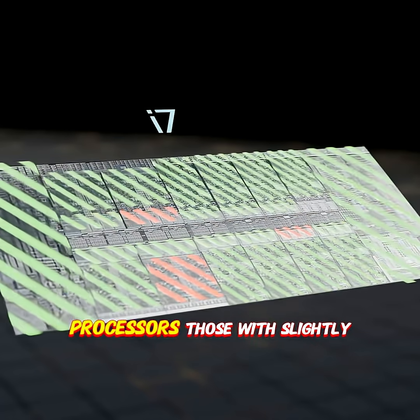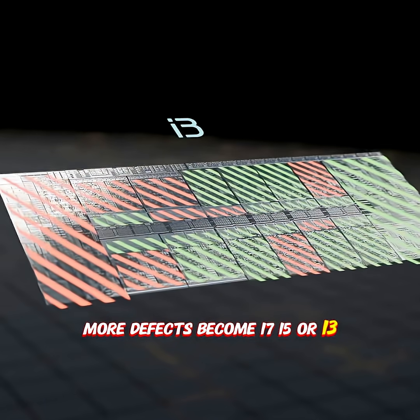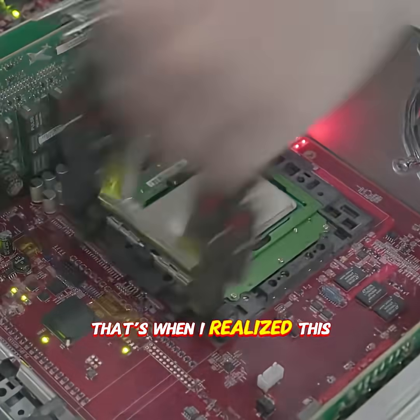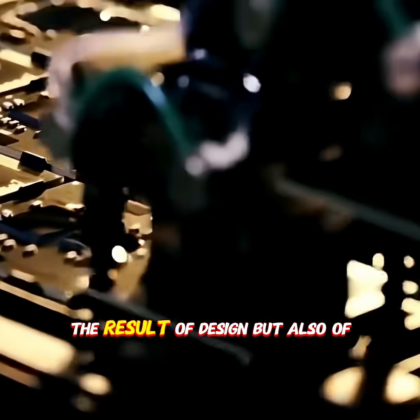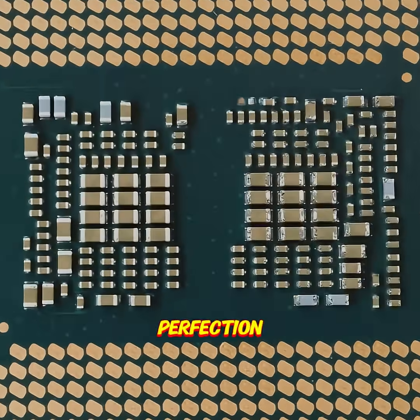The chips with the fewest flaws are selected to become high-performance i9 processors. Those with slightly more defects become i7, i5, or i3 processors. That's when I realized this incredible performance isn't just the result of design, but also of how close each chip comes to perfection.